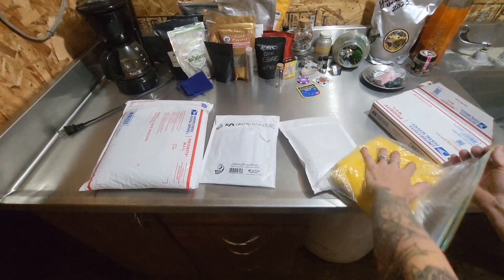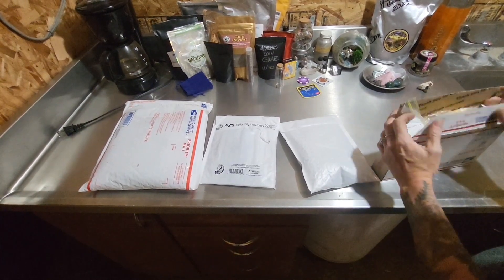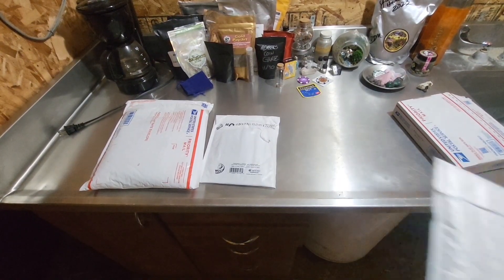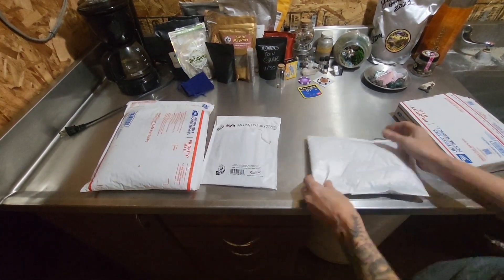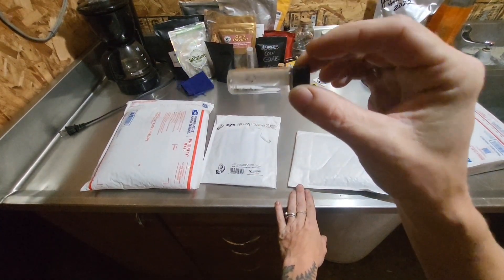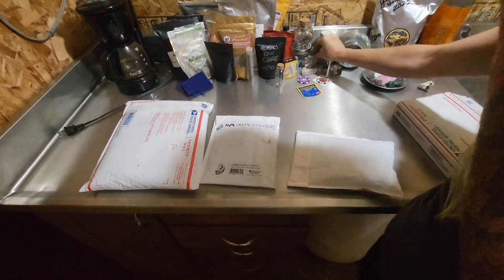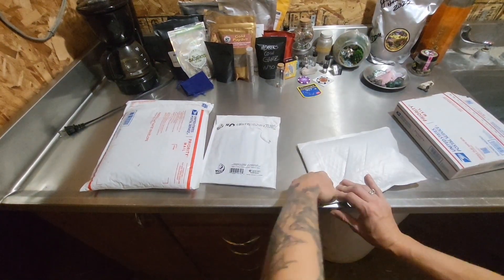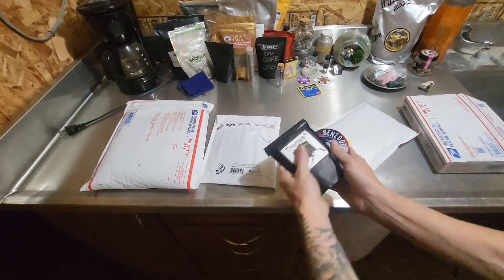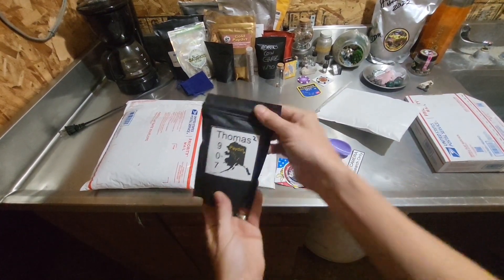This one is from Thomas 907. So I went to California and this is the gold that I brought back, this is the black sand that I brought back. I ordered pay dirt so that I could have some gold as well - can't replace the memories, but it doesn't hurt to have some shiny as well. Plus I'm supporting my friends, which is mainly what this is all about.